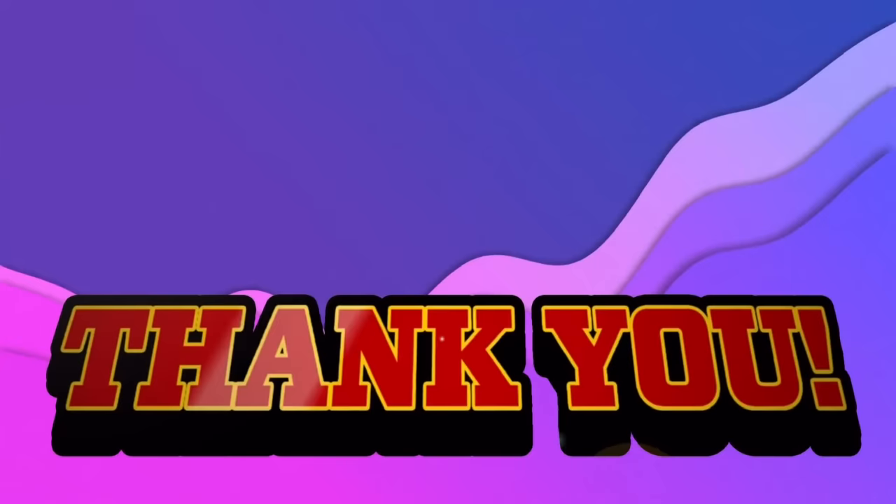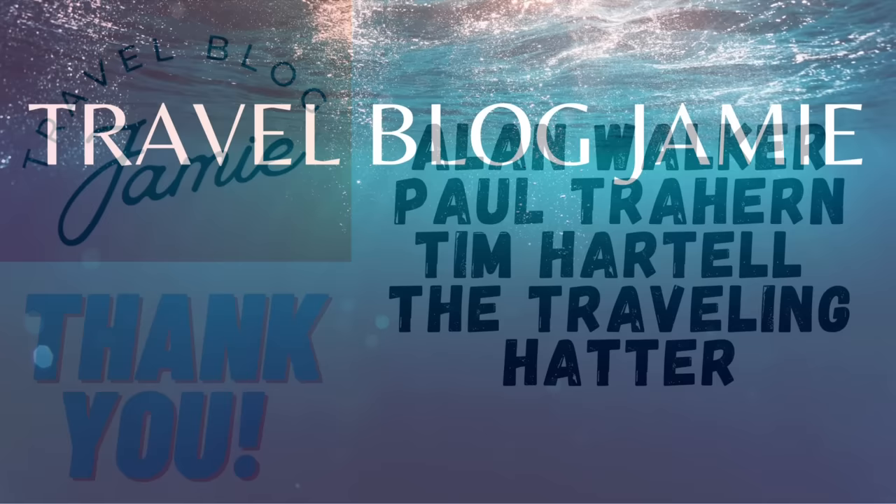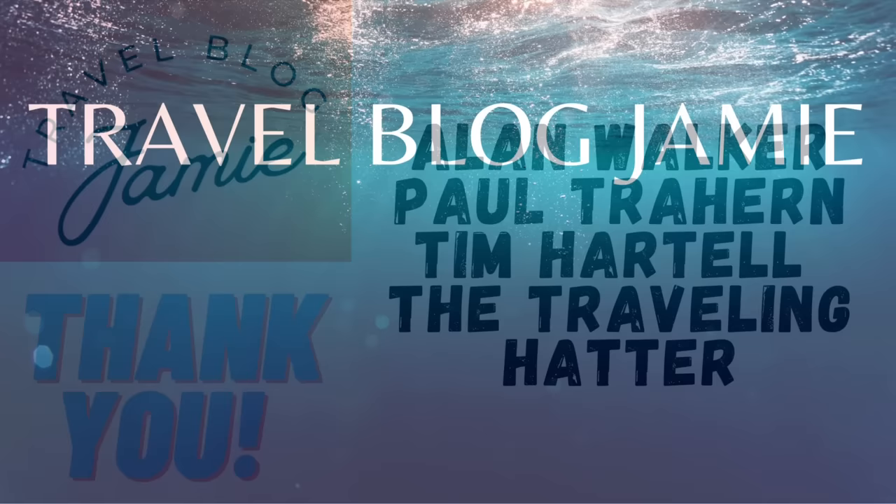As always, thank you so much for watching — good to see you all. Don't forget to follow Travel Blog Jamie on Twitter, Instagram, Threads, Patreon, and YouTube. A big shout-out and thank you to patrons: Gainer, Mike, Sean, Allison, Matt, Stephanie, Alan, Melissa, Liz, Dave, Kelly, KM Cooper, Charles, Kevin, Lisa, Liz Dyson, Alan, Paul, Tim, and The Travelling Hatter. See you next time as we fly from London to Florida to join the Marella Discovery for our North American cruise!